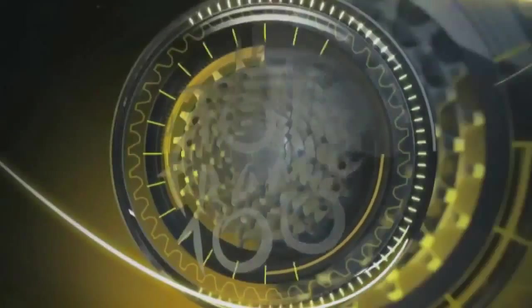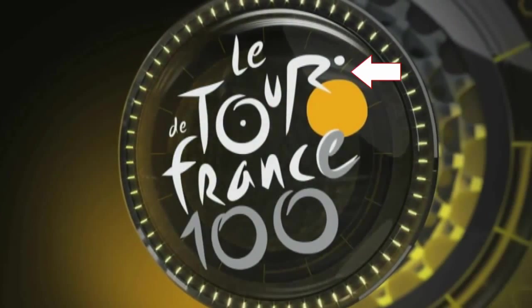Number 7: Tour de France. Can you tell where the cyclist is? Here's a hint — it's in the letter R.